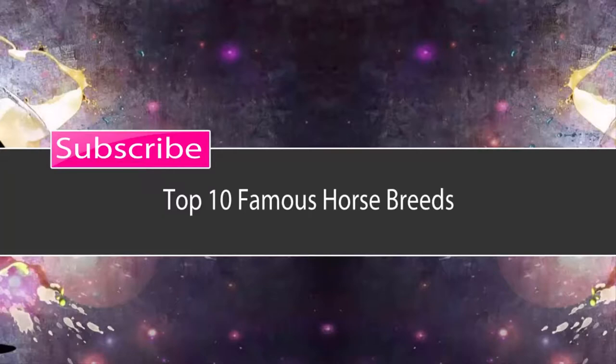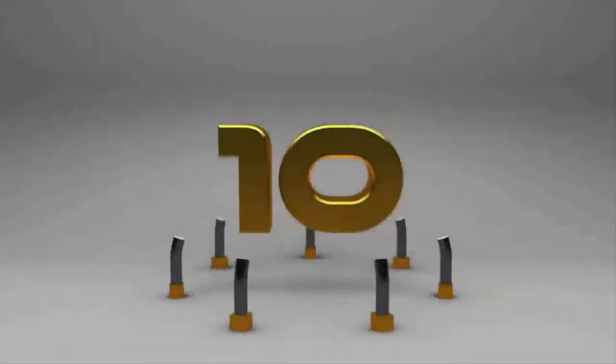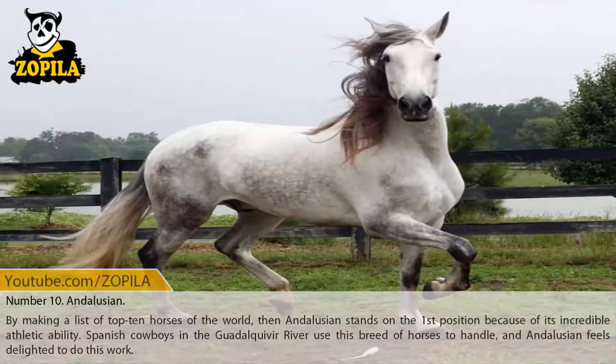10 Famous Horse Breeds. Number 10: Andalusian. By making a list of top 10 horses of the world, Andalusian stands on the first position because of its incredible athletic ability. Spanish cowboys in the Guadalquivir River use this breed of horses to handle cattle, and Andalusian feels delighted to do this work.